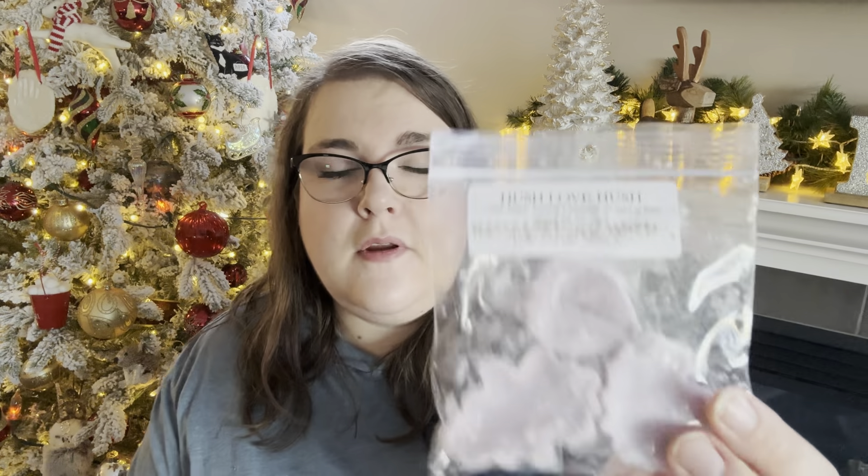Then I got a new vendor box from Ella Ever After Wax Co. I couldn't film it because my voice was so hoarse, but I did warm one of the scents — Hush Love Hush. It is clean muguet, soothing chamomile, and a touch of rose. You would never know rose is in here — there's like a very light, soft, pretty floral but you'd never guess it to be rose. It's just very smooth, cozy, cuddly, chamomile — maybe some lavender. Very, very pretty. I put two of the little shapes into our bedroom warmer and it went for like two days. Fairly light, like a four out of ten at peak in strength, but a nice background cozy bedroom scent. I would repurchase that from Ella Ever After Wax Co.